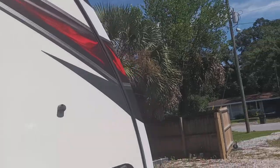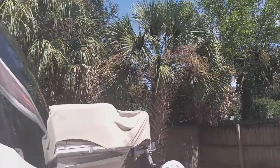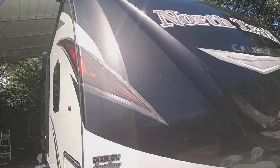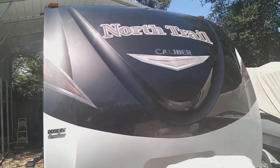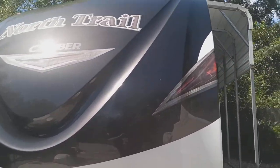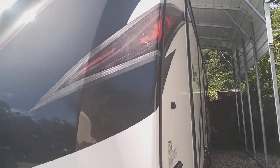Here I am in sunny Florida, just got done with my first larger job — reconditioning, some oxidation removal, and then a five-year ceramic coating application to this North Trail 32-foot RV.